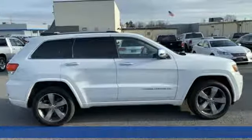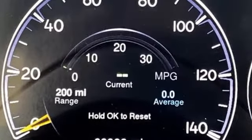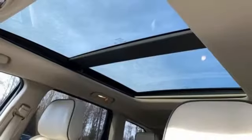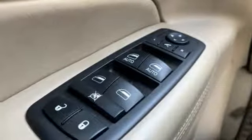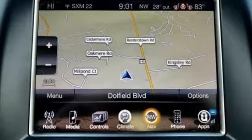V8 engine, heated steering wheel, streaming audio, configurable instrument gauges, dual zone climate control, power heated mirrors, integrated navigation system, power sliding and tilting sunroof, doors and push button start proximity key, and heated and ventilated leather bucket seats. You need to drive it to believe it. See it for yourself today.